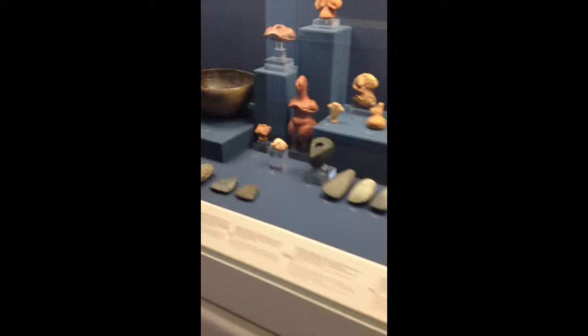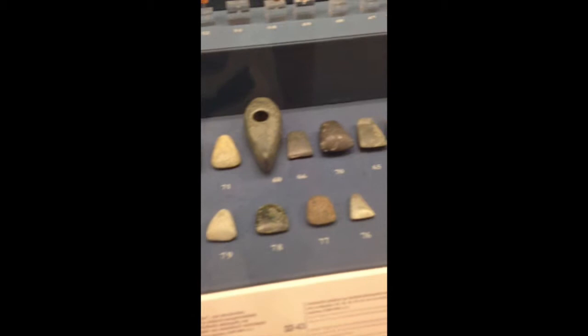Though the Benaki Museum does have a couple of other annexes, this main building is devoted primarily to Greek culture and history. What you're looking at right here are artifacts from prehistoric and ancient Greece, of which the museum has quite a few.